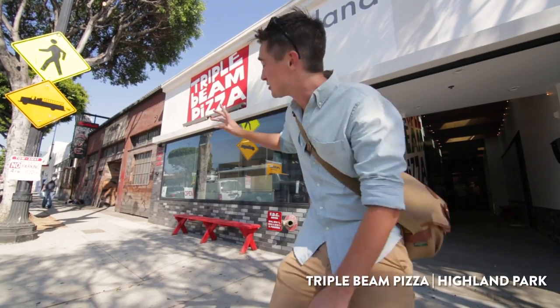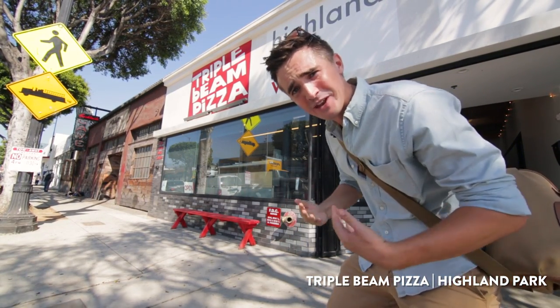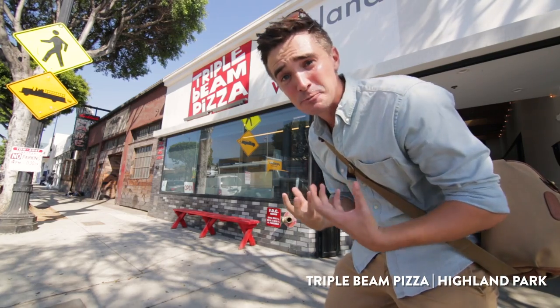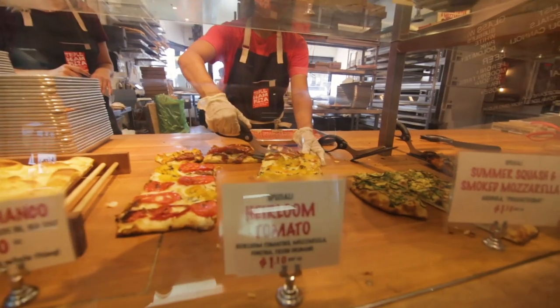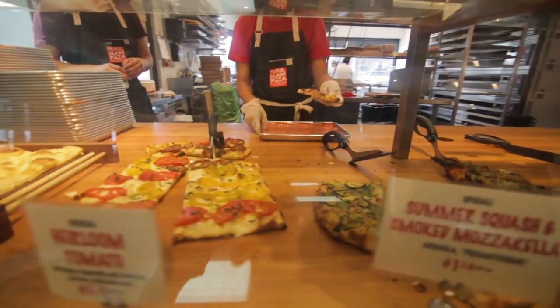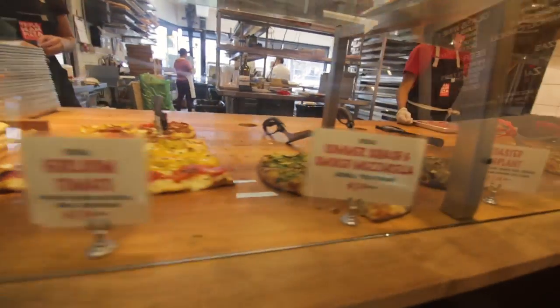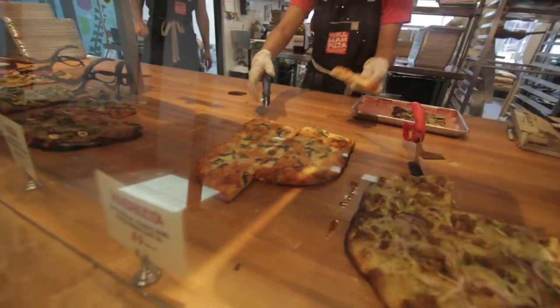Triple Beam Pizza — this place is super popular right now. Triple Beam is like the raddest pizza. I was not a fan of pizza until I started working here and now I'm obsessed. Super thin, super delicious — it's like a great cracker and they put all this awesome stuff on top. What's cool about this place is that you can basically choose how much of a slice you want, and they have a whole host of different toppings: heirloom tomato, summer squash, roasted eggplant, mushroom, margarita, sausage, pepperoni.